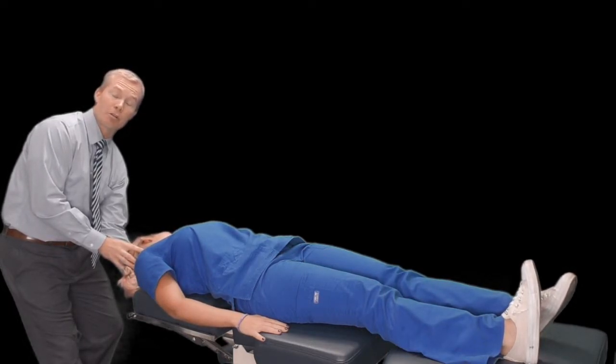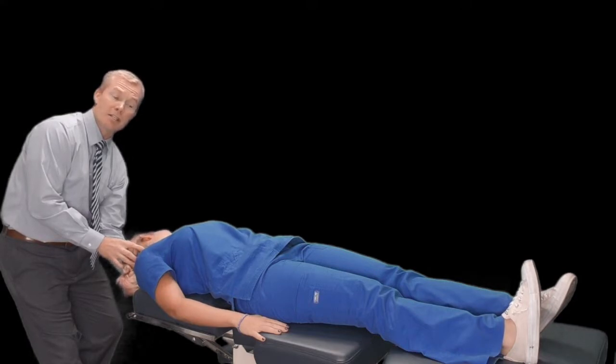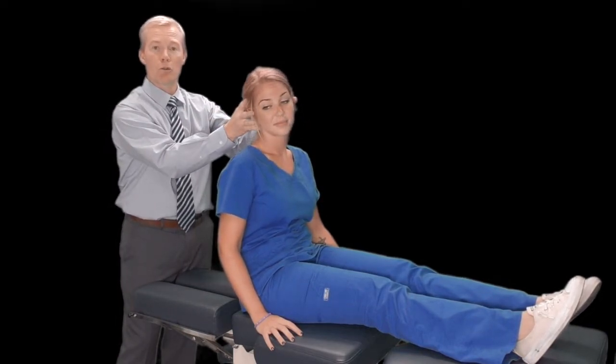I'm testing the left posterior canal. If there's no dizziness, we have the patient sit back up and perform the same thing on the opposite side — rotating toward the right and lying them back. Whichever is the down-facing ear is the side that's affected, and this would affect the posterior canal. What we're looking for is reproduction of dizziness, nausea, or nystagmus where the patient's eyes are moving.